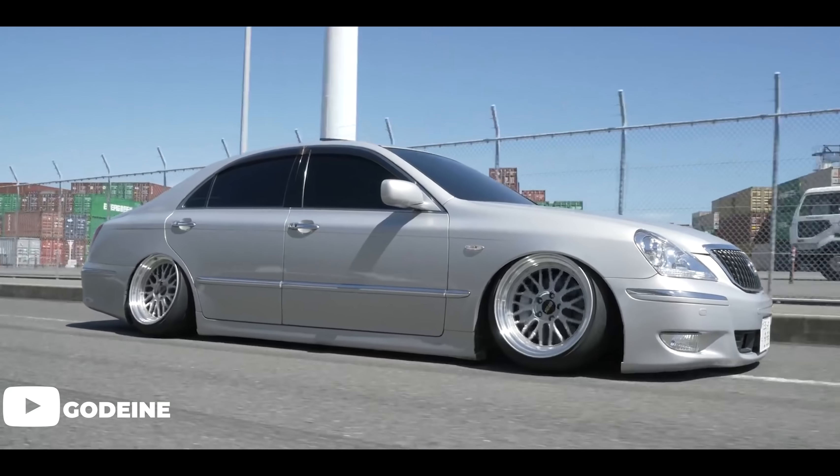At number 12, we have the F1R F103. It's a busier design with a lot of spokes. You see a lot of these on Volkswagen GTIs, and they come in bigger sizes — up to 19s and 20s. They're a super affordable option and a great wheel to get into the game. You'll also see them on 350Zs. It's more of a luxury-ish look rather than a sporty look, and the price point is why they rank so high.